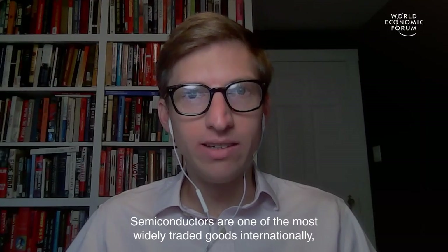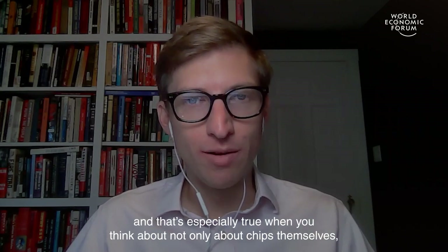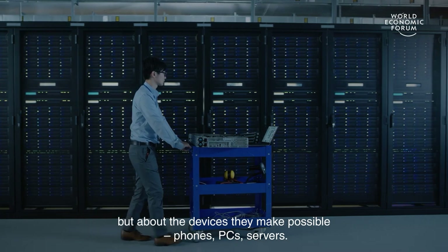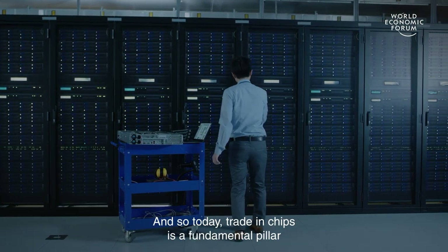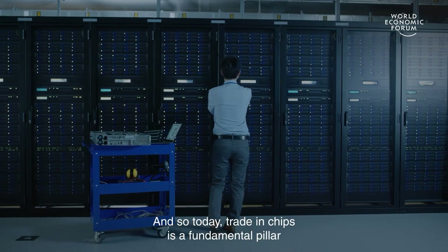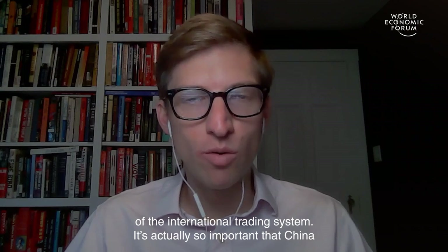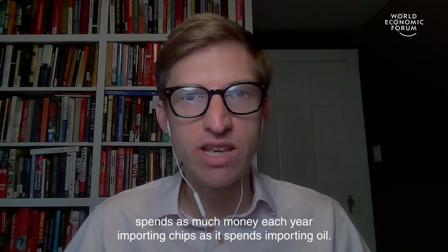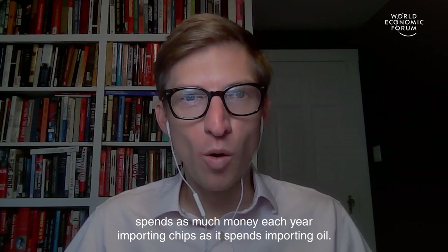Semiconductors are one of the most widely traded goods internationally, and that's especially true when you think not only about chips themselves, but about the devices they make possible — phones, PCs, servers. Today, trade in chips is a fundamental pillar of the international trading system. It's actually so important that China spends as much money each year importing chips as it spends importing oil.